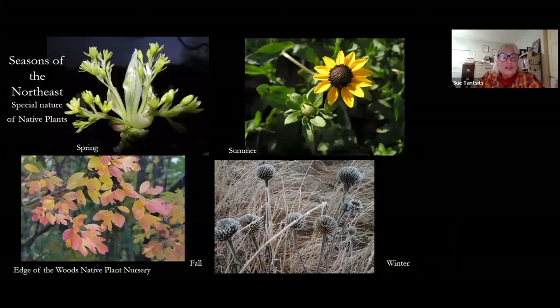The seasons of the year — up on the top in spring, have you ever looked at the flower of a tree? That flower is the flower of the sassafras tree. So many people really don't appreciate the sassafras tree — it's a very important keystone plant. Underneath it is the fall color of the sassafras. And then you see the black-eyed Susan in summer, and underneath it what it looks like in the winter. They give us a sense of place. They tell us this is where we live.